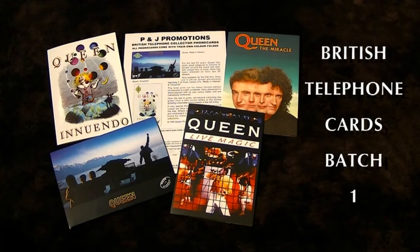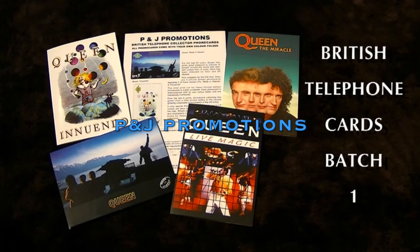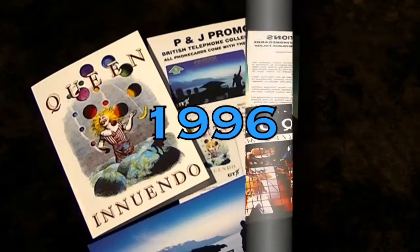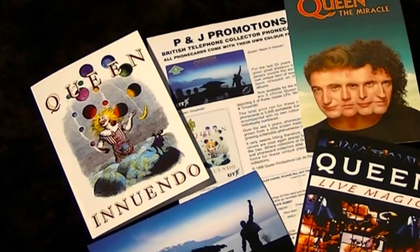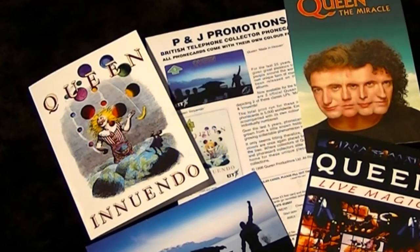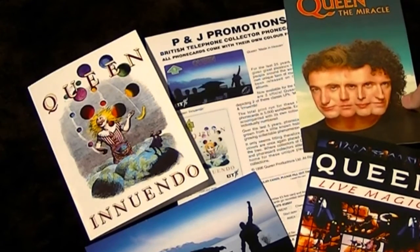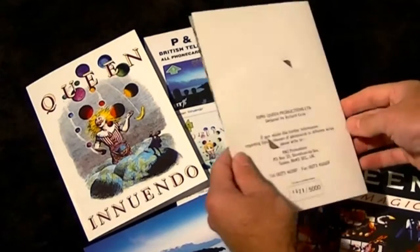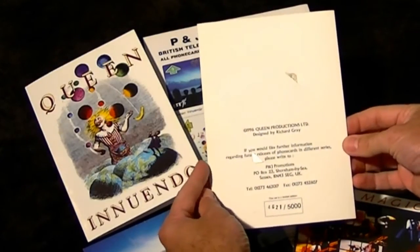These are the first four British Telephone Collector phone cards from P&J Promotions. They were released in 1996. The total print run for these limited edition phone cards is 5000 worldwide, and each phone card is accompanied by its own folder and are individually numbered on the back.